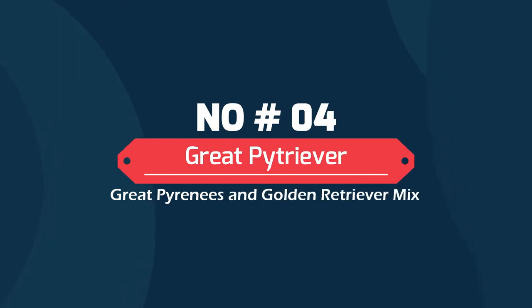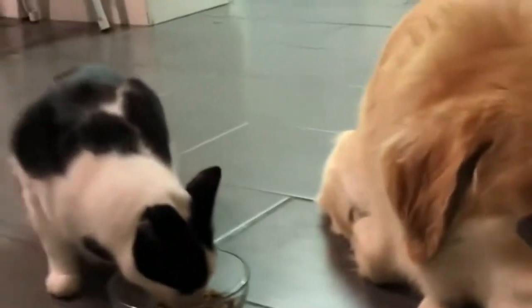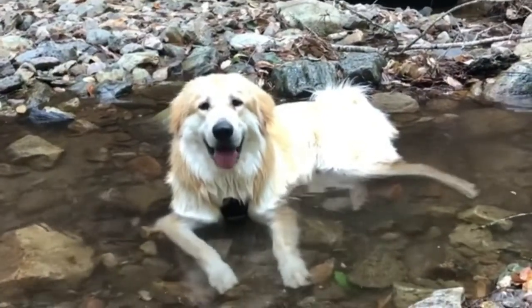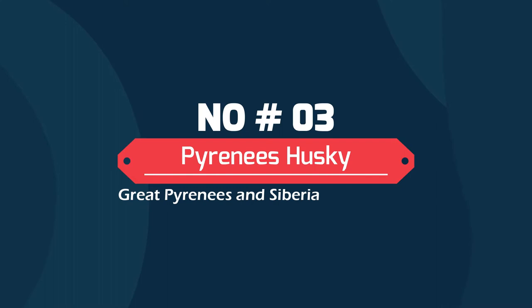Number 4: Great Pitreaver — Great Pyrenees and Golden Retriever mix. The Great Pitreaver is the king of stuffed animals. These are sociable dogs who love to run about and be held. They are big, affectionate, and absolutely full of energy. They are a little large for apartment life, but ideal for people with plenty of room to run and play.